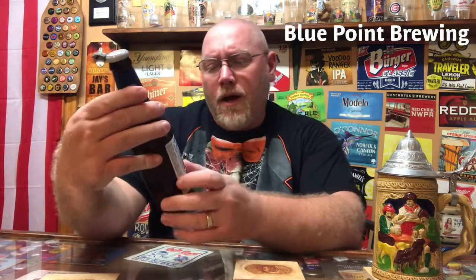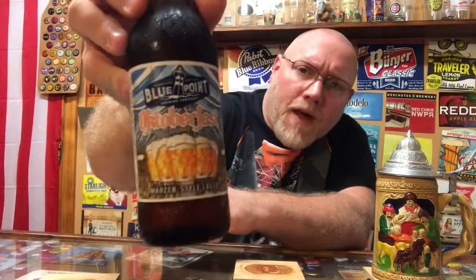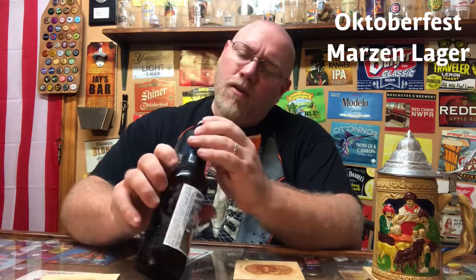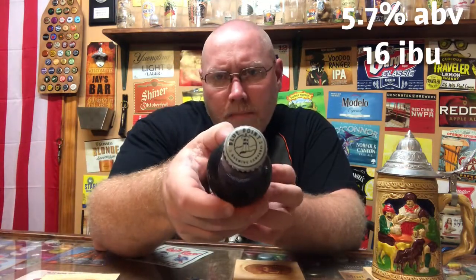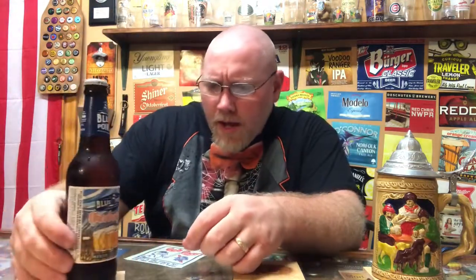This here is the Blue Point Brewing Company — they're out of New York state, I think they had a couple locations up there. This is their Oktoberfest, their version of the Oktoberfest Märzen lager. We'll go ahead and crack this open in a second after we get a good look at the bottle. Blue Point Brewing Company — their bottle cap looks like it's a lighthouse, and there's a lighthouse in their logo too.